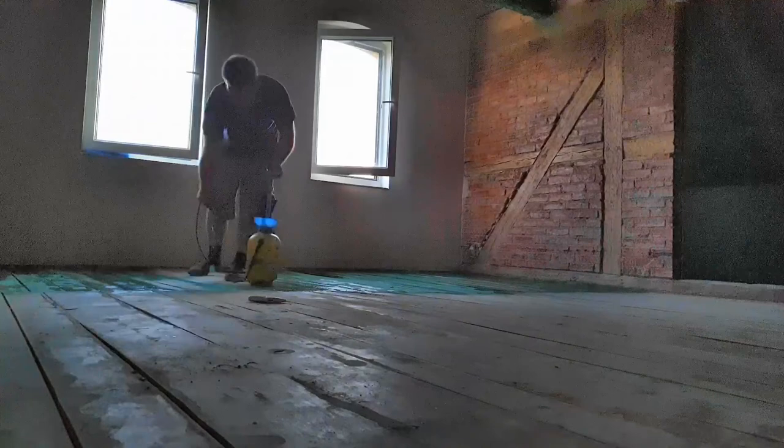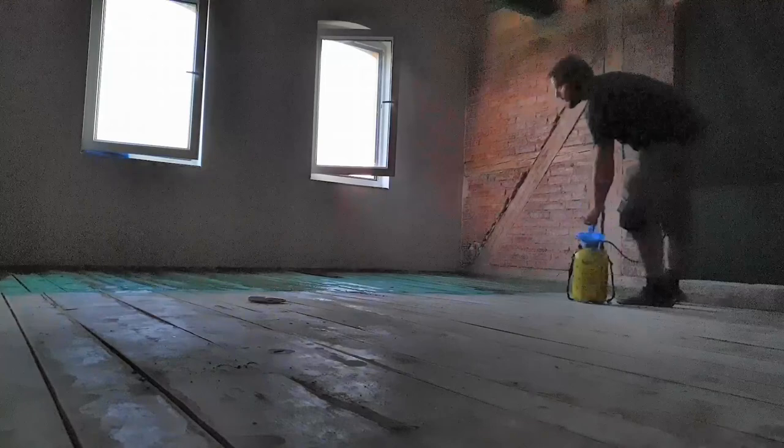After we finished treating that, which probably took the better part of about a week, we were then able to move on to actually laying boards on top, because some of them had been eaten away and we had to give them extra support. As you can see here, Marioche is actually preparing some of the boards that were going down on top of the floor boards.